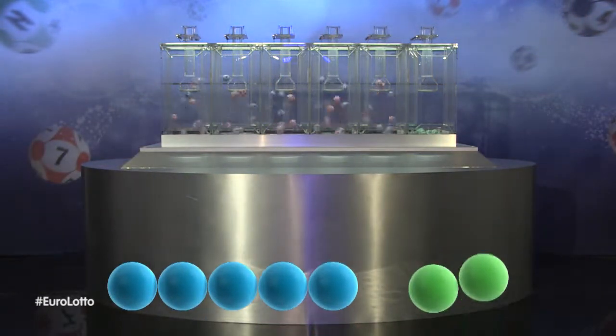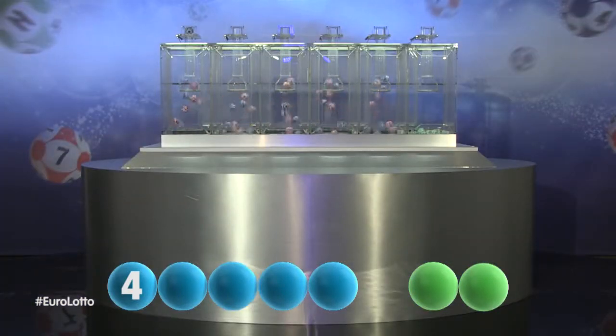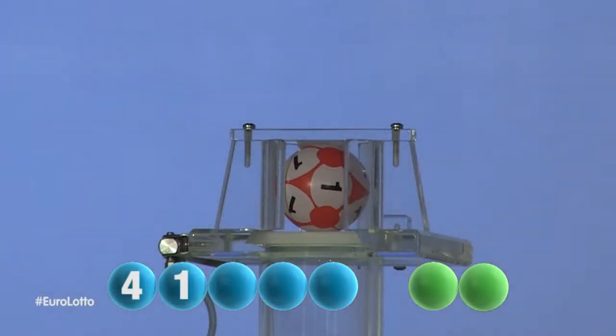And our first number is... Four. The second number for tonight's draw is... One.